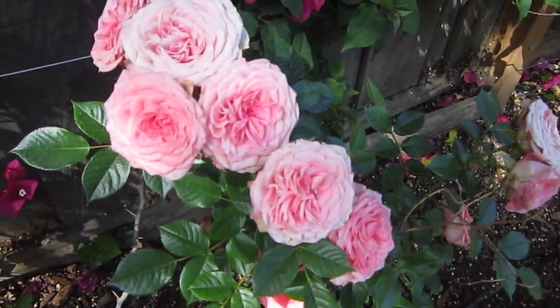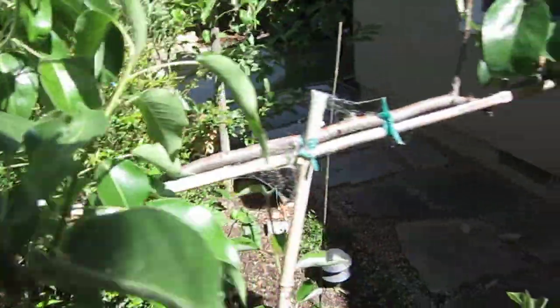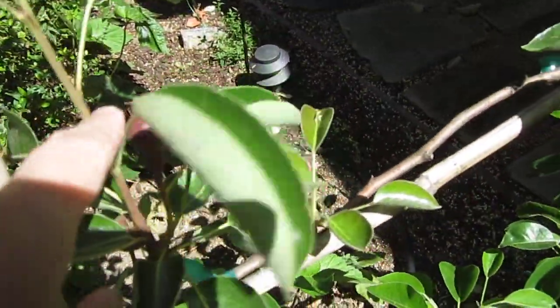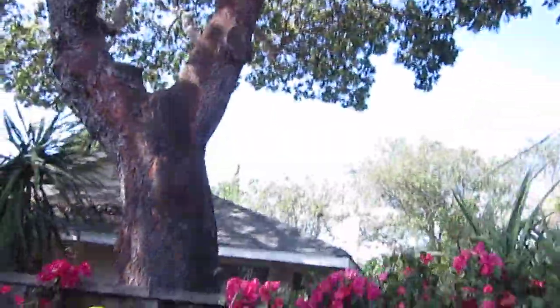Wow, that little rose is so pretty — how can they be so pretty! And the bougainvillea. Here's my apple — actually this is a pear tree. You can already see some little pears. This looks like a William pear, and oh, how big is this one! And two more over there. I didn't see any apples.